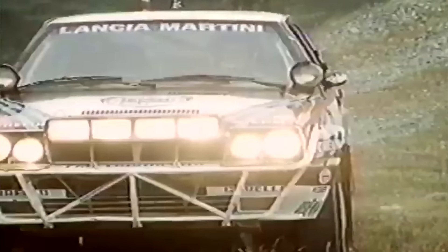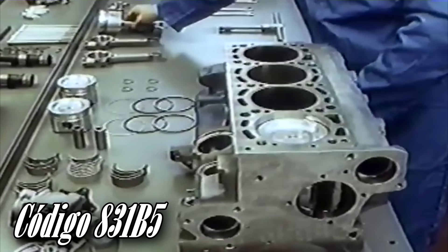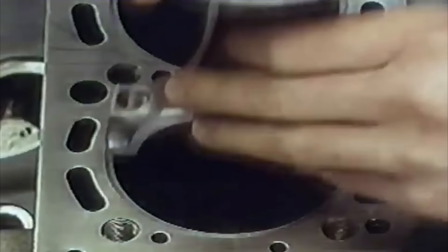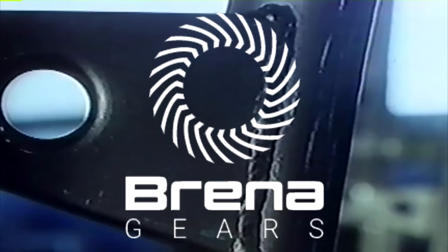Sobre el motor, aún de 8 válvulas, se retomaba el uso del Garrett T03, emulando el soplado de 0,8 bars del anterior formato, aunque los chasis de competición funcionaban a 1,6. El motor Lampredi de hierro fundido con 2 litros y 165 caballos iba destinado a los modelos de carretera, pero la versión de carreras del Grupo A alcanzaba los 260 caballos a 6.250 rpm. Montaba un cigüeñal de acero forjado, pistones de aleación de aluminio y la misma culata de aleación, flujo cruzado y 8 válvulas. El bloque estaba colocado transversalmente con una inclinación frontal de 18 grados, y fue el primer Delta HF en utilizar una caja de cambios de 6 velocidades diseñada por la propia Abarth.